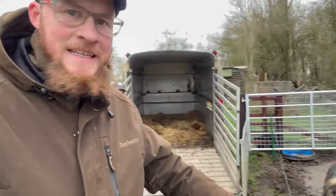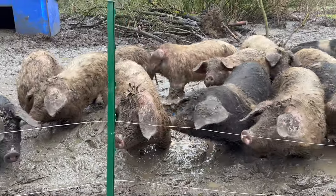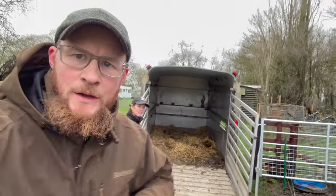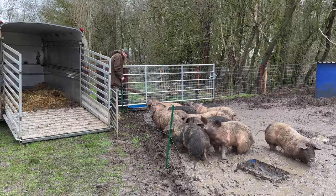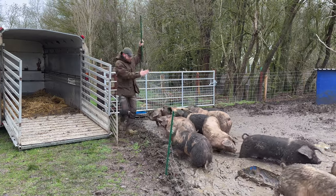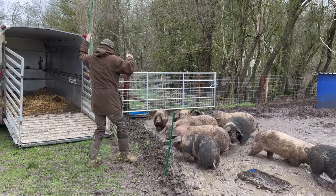Now it's time to get these little piglets into the trailer and try and split them off — males and females — ready for the males to go to the abattoir Monday morning. We've got the trailer backed up, just going to move the electric fence over so we've got a clear way in, and then tempt them in with some food.